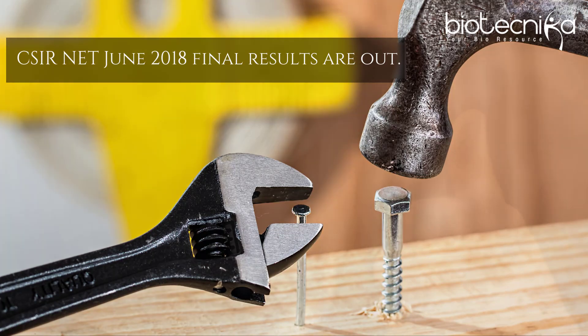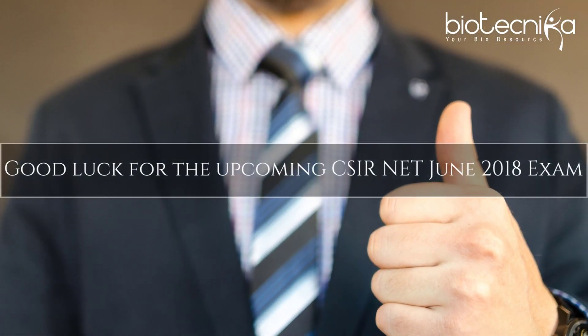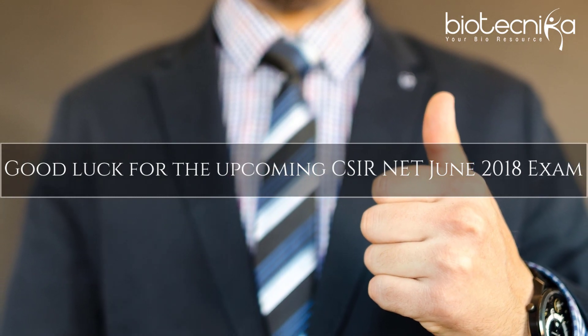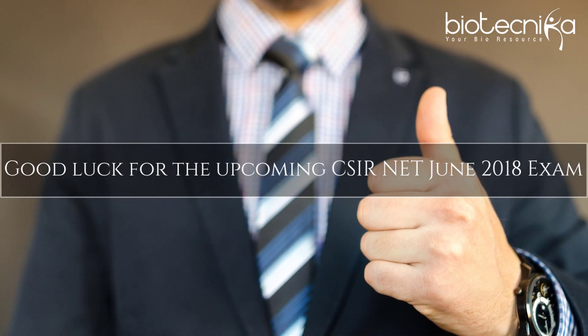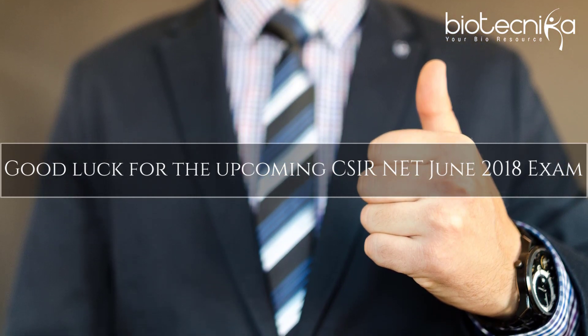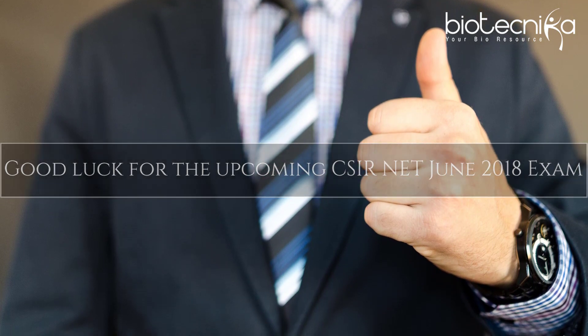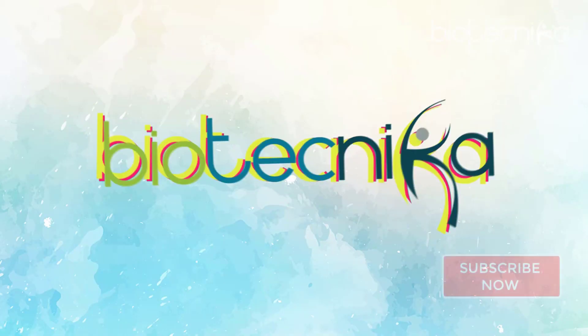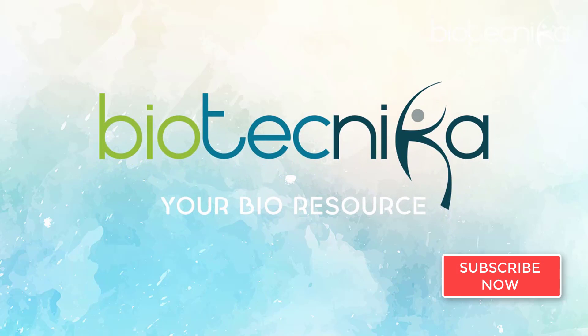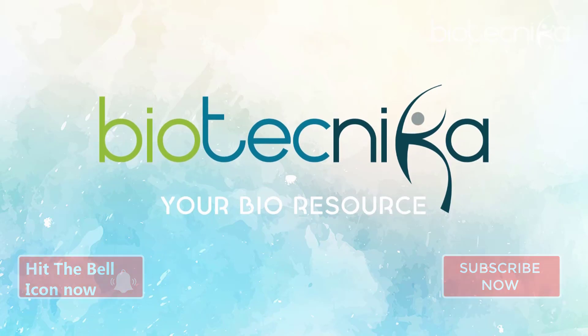Biotechnica wishes all the CSIR aspirants good luck for the upcoming CSIR net June 2018 exam to be held on 17th June 2018 — give your best shot. Do not forget to hit the subscribe button below if you are not yet subscribed to our channel, and be updated with all the latest developments related to CSIR net June 2018 exam.